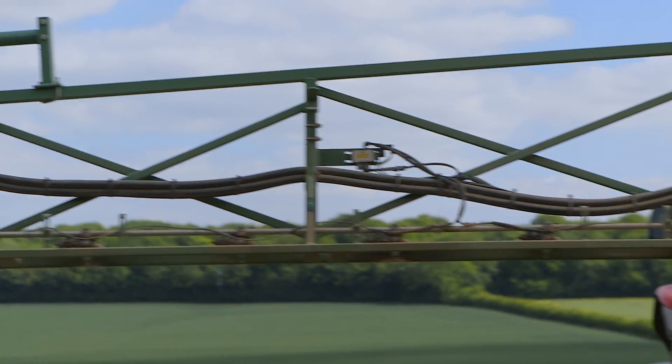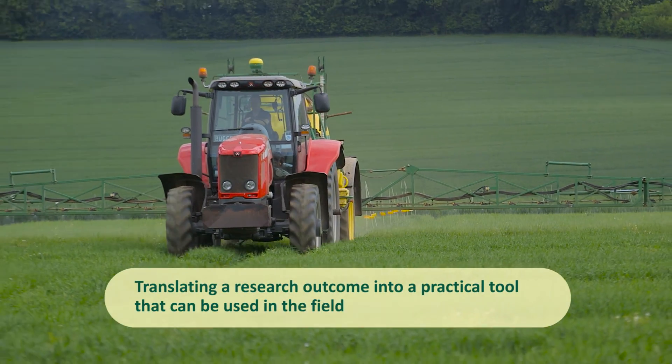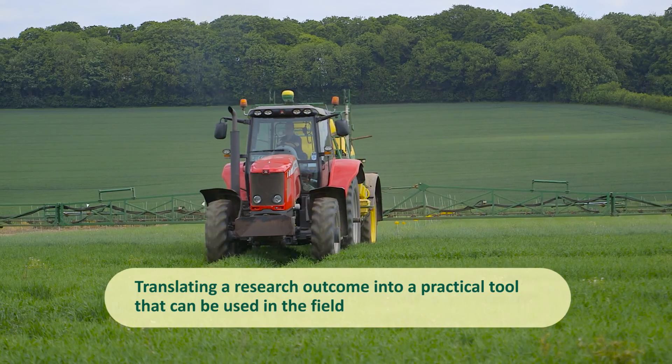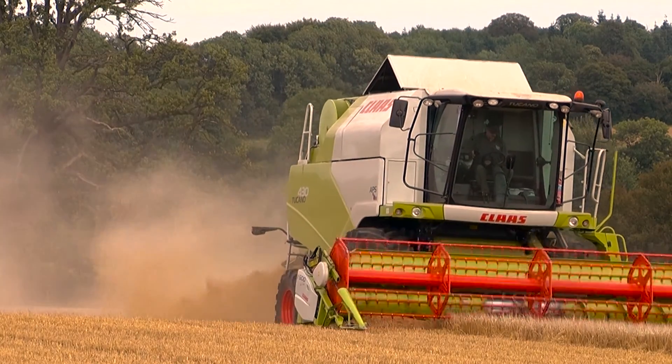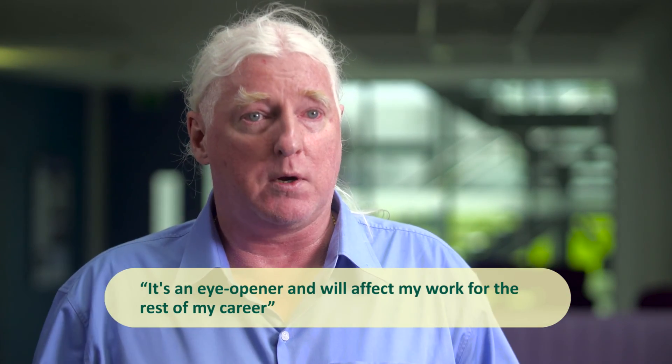The other benefit is that I, as a modeler, learn to understand what it takes to translate a research outcome into a practical tool that can be used in the field. That aspect in particular is an eye-opener for me and will affect my work for the rest of my career.